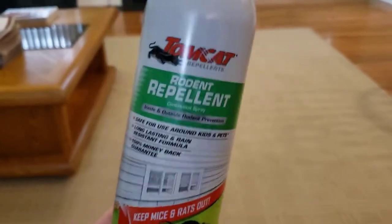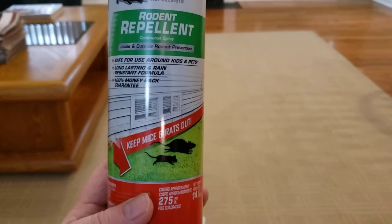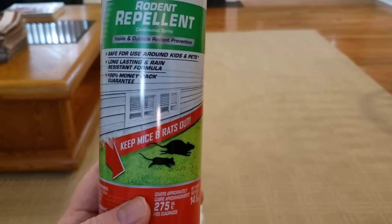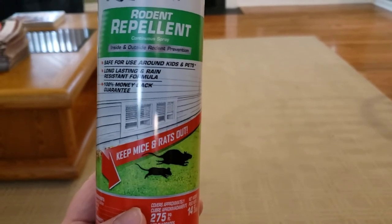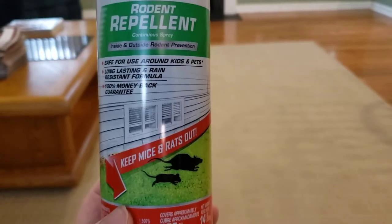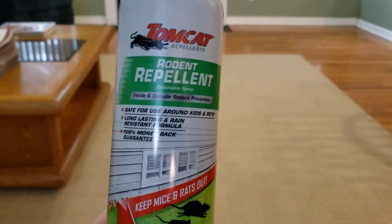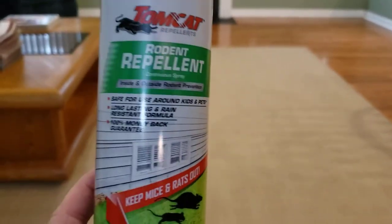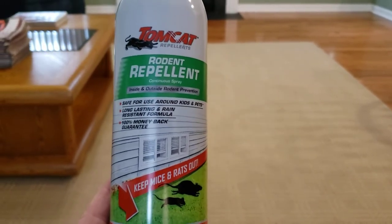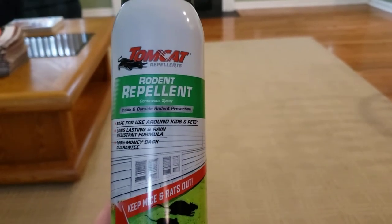If you're thinking about buying this stuff, it does work for me. The first thing I'd do is spray it around the perimeter of your house outside, around your foundation, and in your garage or attic. Do not spray it in your bedroom, bathroom, cabinets, or kitchen — because it will burn your eyes and your nose, that's how strong it is.